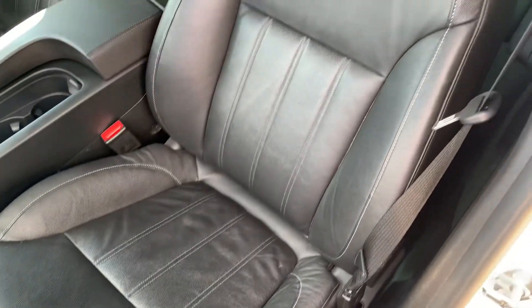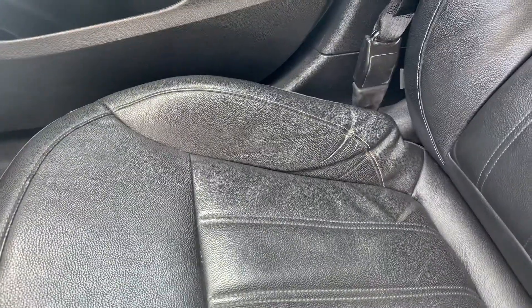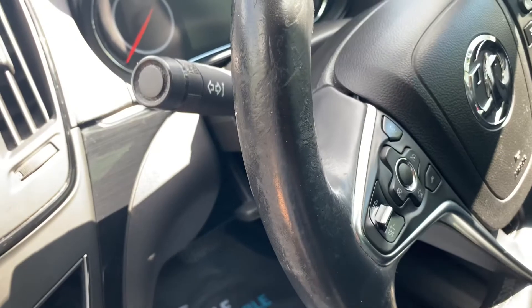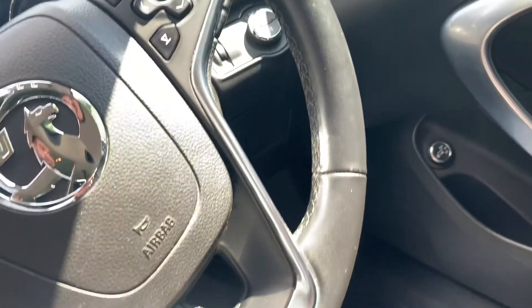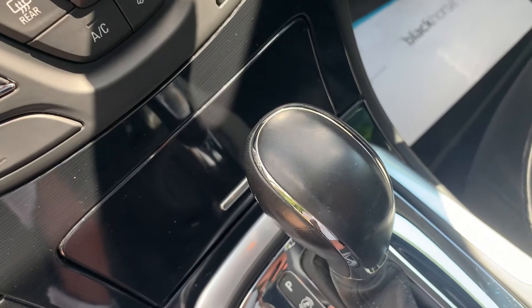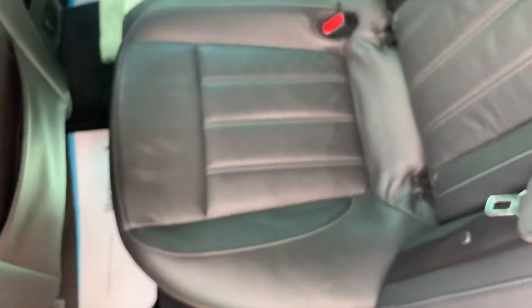Interior-wise, again pretty clean. A little bit of wear on the leather, mainly the driver's bolster. The steering wheel is also pretty worn all the way around, which is a fairly common issue on them. There's also a bit of wear on the gear selector.